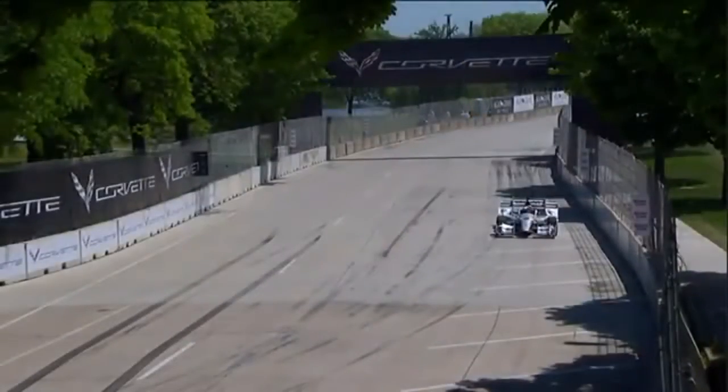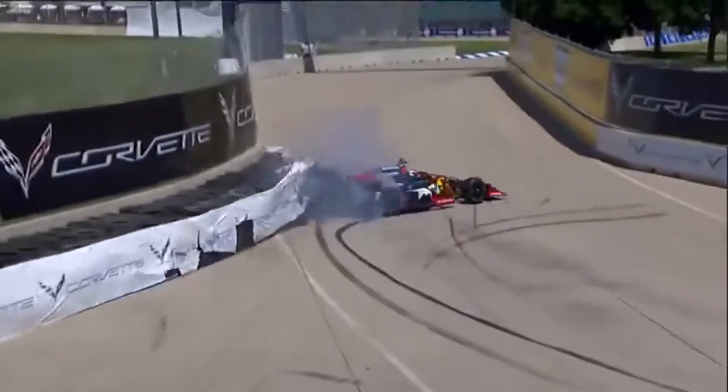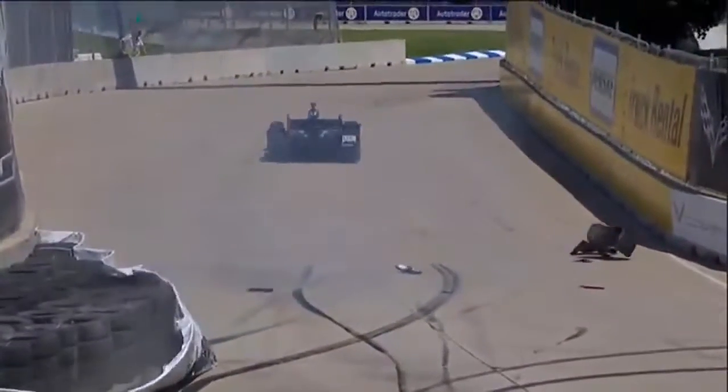We saw the Indy 500 champion Alexander Rossi have to drive hot coming in. The rear end of that race car stepped out on a lotion and tagged that tire barrier. It sticks out there.